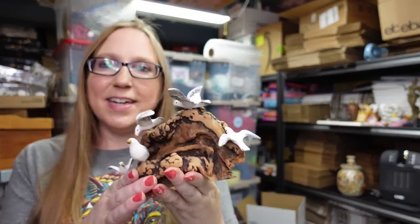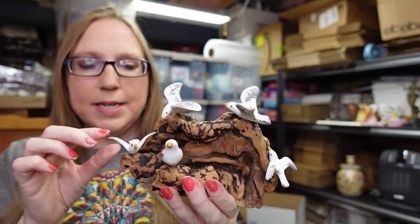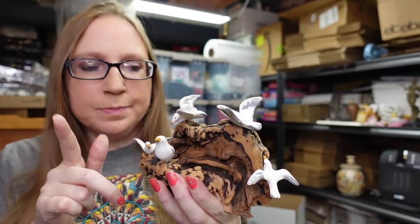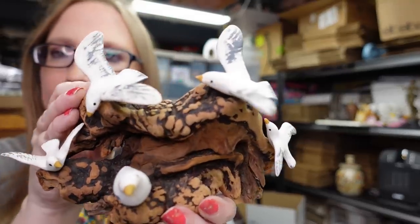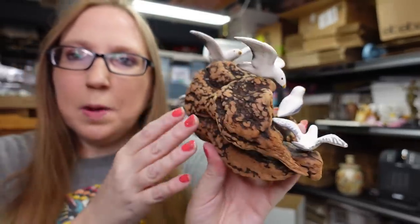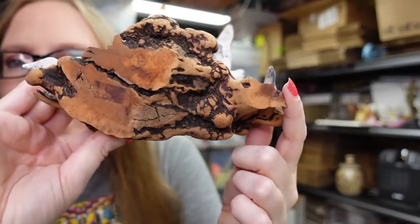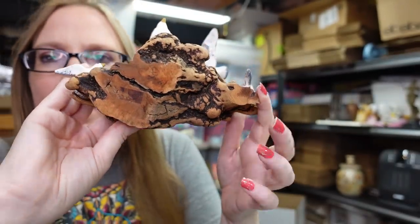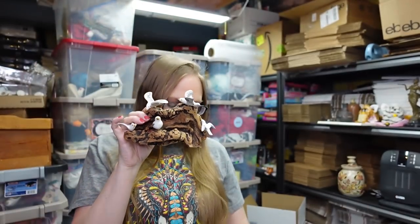Eric actually picked this up at the flea market — it's a really nice piece with these ceramic seagulls on what looks like natural driftwood. It's really quite nice. I feel like there is a signature on the bottom but I cannot read it. I'm pretty sure he paid $4 for this and we listed it on auction with a starting price of $29.99.